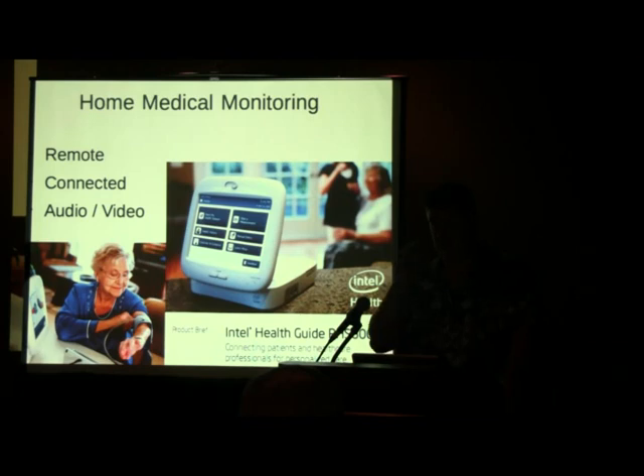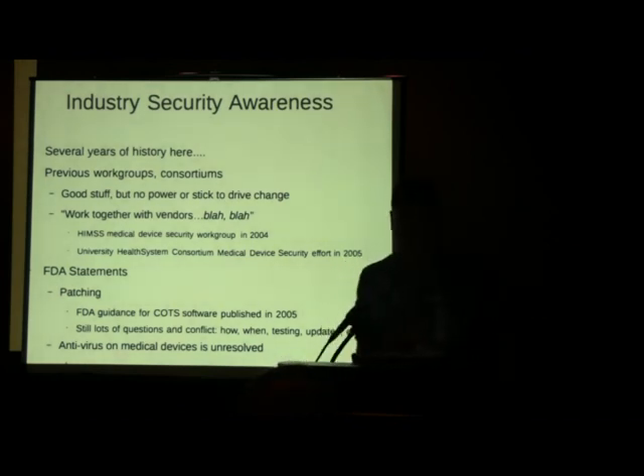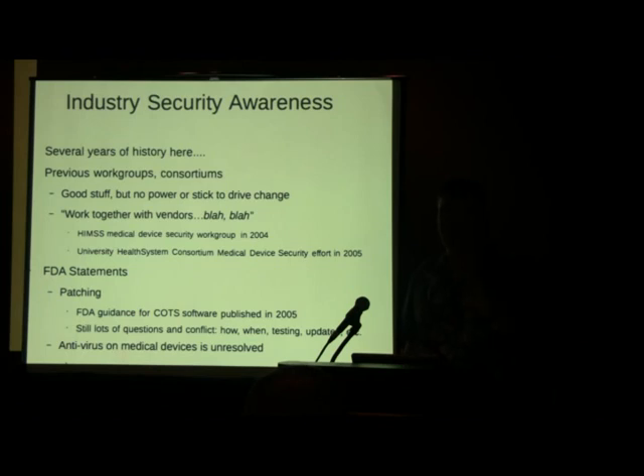With healthcare costs skyrocketing, there's a real drive to push down costs, and this home monitoring approach is one of the ways they're going to deal with it. From an industry security awareness standpoint, people have known about security issues for years. There have been working groups and academic consortia, but nobody has a stick — nobody can tell these vendors what to do. There's really no regulation at this point; what exists is mostly around the marketing of the device, not really the security aspects.